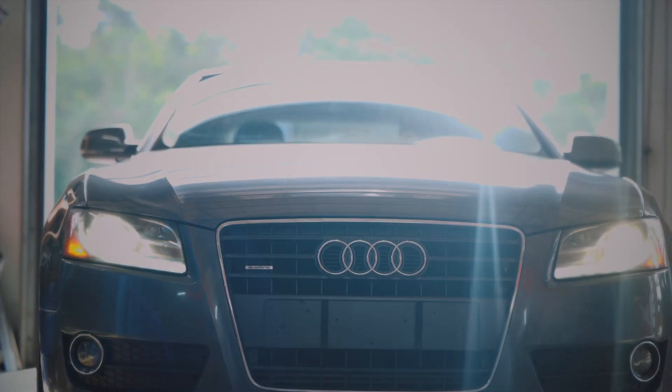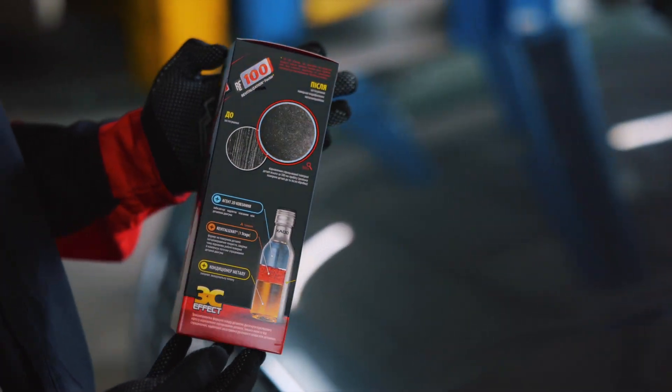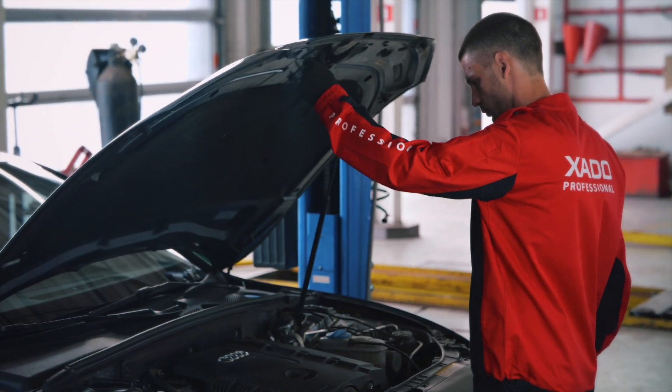Welcome to the world of Exato. Today we would like to introduce you to the methods of diagnostics and optimization of engine performance through the use of Exato products.